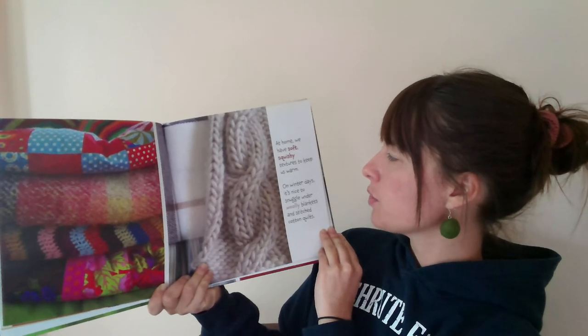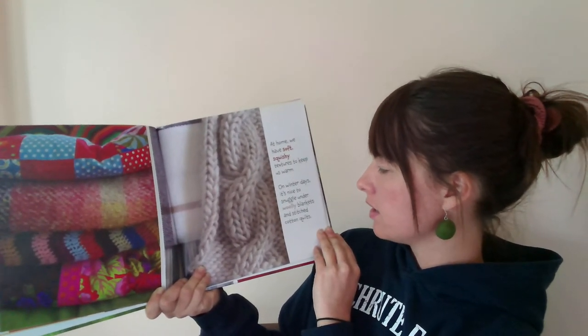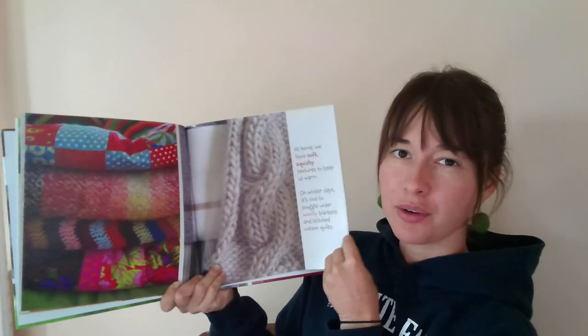At home, we have soft, squishy textures to keep us warm. On winter days, it's nice to snuggle under woolly blankets and stitched cotton coats.